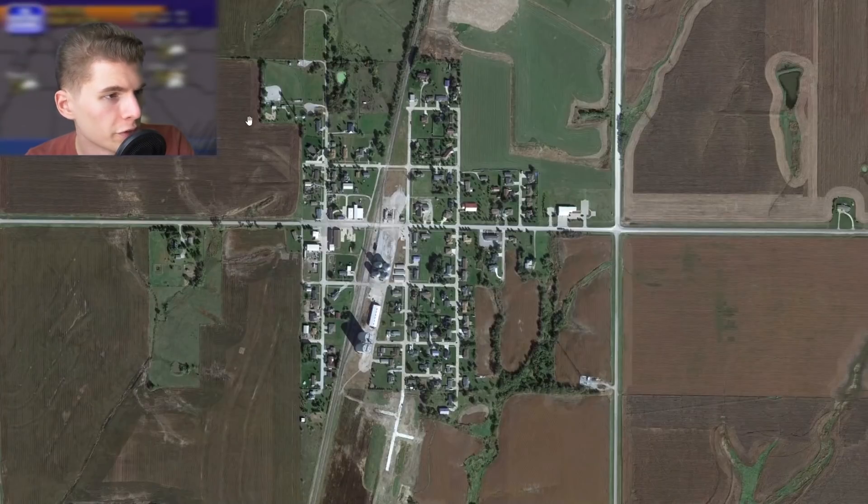And today the town actually looks pretty good. There's definitely still some empty lots for sale, but most of the trees that were replanted now have about two decades worth of growth. Personally, I would have never guessed that at one point a tornado had swallowed this town.